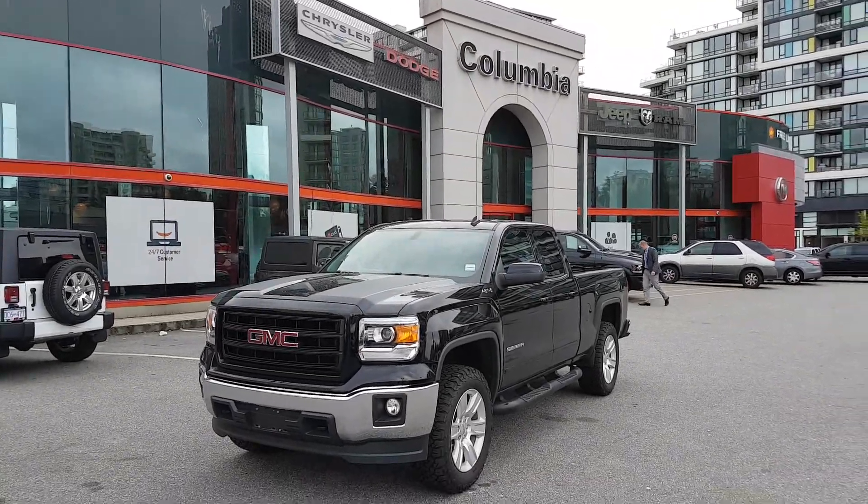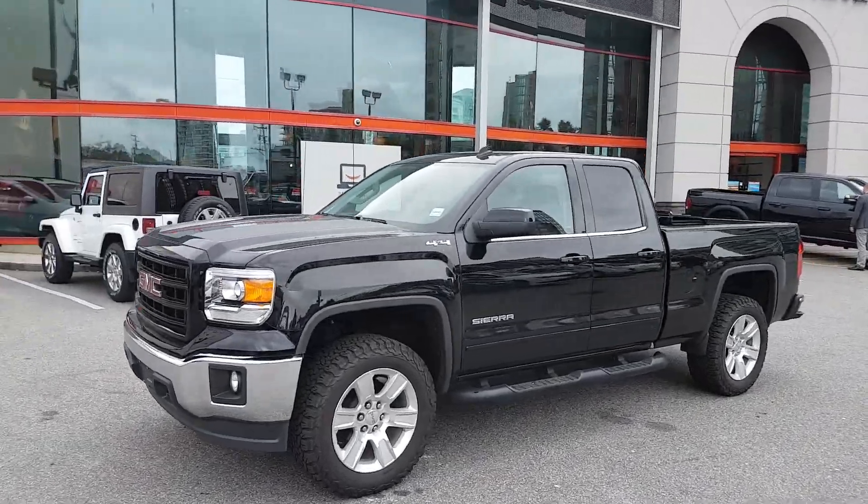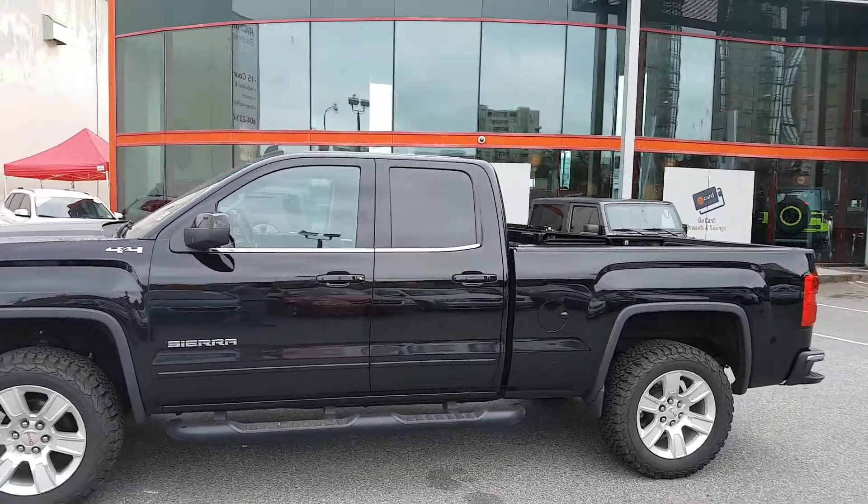Hi, good morning. It's Dustin Copeland here from Columbia Chrysler. Today I'm showing our 2014 GMC Sierra quad cab SLE edition.